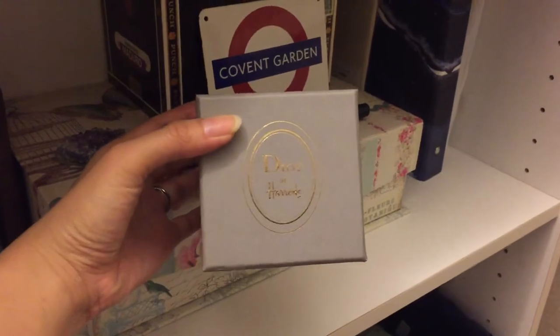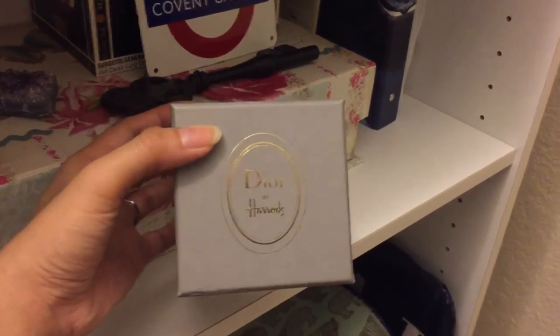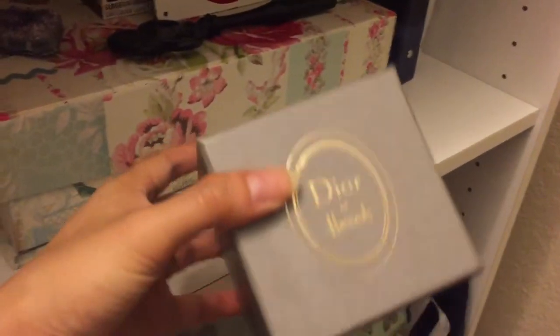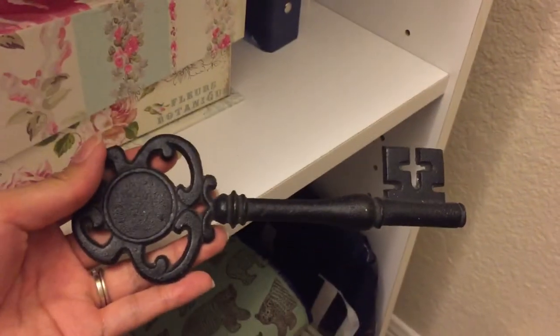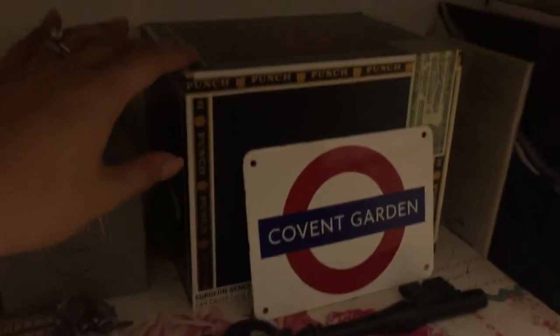This box actually came from Dior at Harrods — Dior had an event at Harrods during our honeymoon, and even though Dior is expensive, they had partnered up with things like tea and snacks, so I treated myself to a box of tea. I kept the box and now keep business cards of my favorite stores in it — a nice reminder of the honeymoon. There's also a really cool Covent Garden tube sign, and a skeleton key I think was another Elkhorn flea market purchase. I love Secret Garden things and skeleton keys, so it sits as a paperweight.